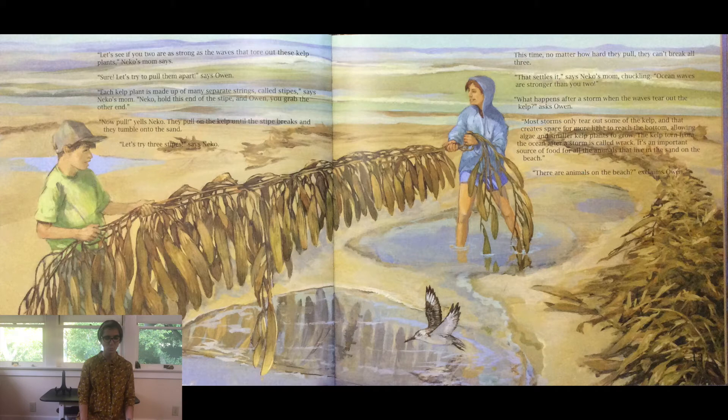Let's see if you two are as strong as the waves that tore up these kelp plants, Nico's mom says. Sure, let's try to pull them apart, says Owen. Each kelp plant is made up of many separate strings called stipes, says Nico's mom. Nico holds one end of the stipe and Owen grabs the other end. Now pull, yells Nico. They pull on the kelp until the stipe breaks and they tumble onto the sand. Let's try three stipes, says Nico. This time, no matter how hard they pull, they can't break all three. That settles it, says Nico's mom chuckling. Ocean waves are stronger than you two.